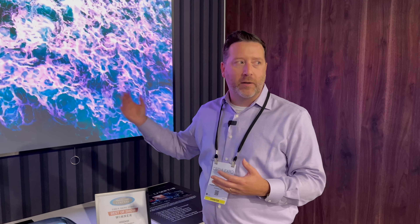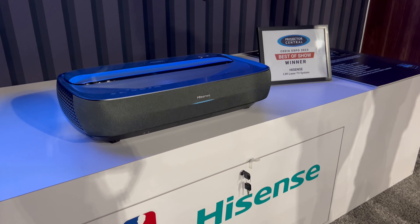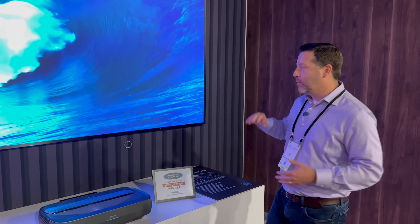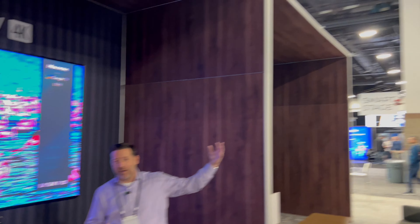In addition to that, we have Dolby Vision and HDR10 built in, and then we also have features like Google TV, including Netflix. It's a 3000 lumen projector. So when you pair that with this great ALR screen, you get a nice bright picture. You may not be able to tell this from the video, but this is a very bright environment here — very bright overhead lights.